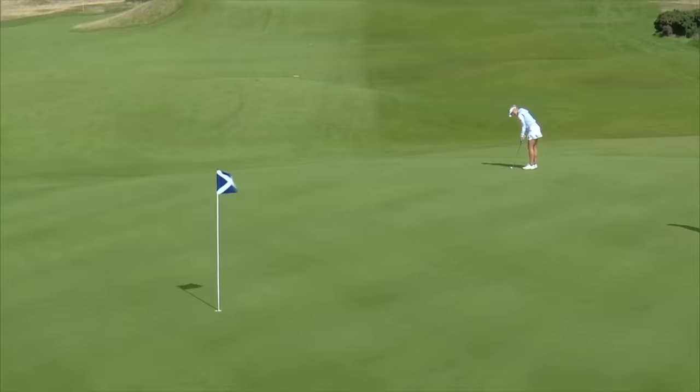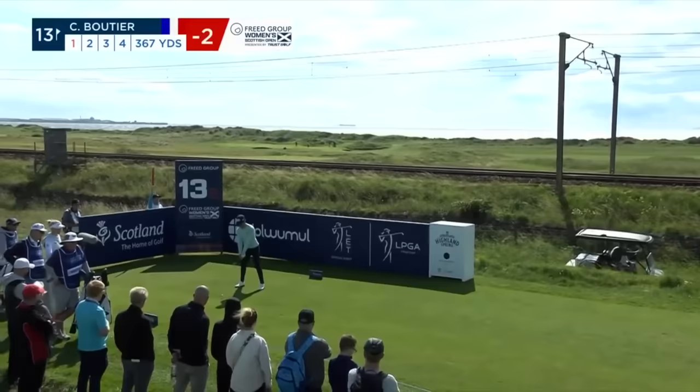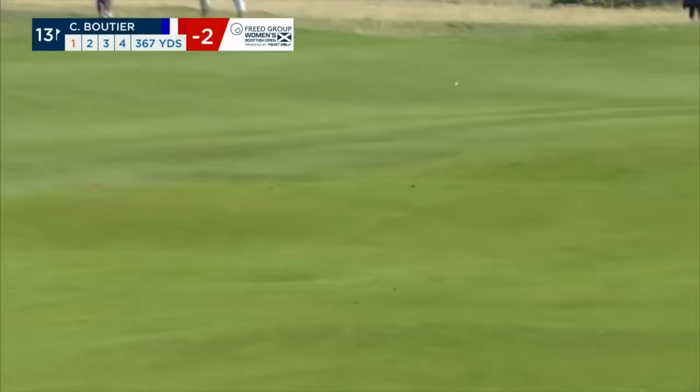On a similar kind of line to the putt that Celine Boutier just had. She learns. That's a super effort from the English player. 13 — Western Gales in the distance there, down the railway line. 13th hole, wind from left to right. Boutier.